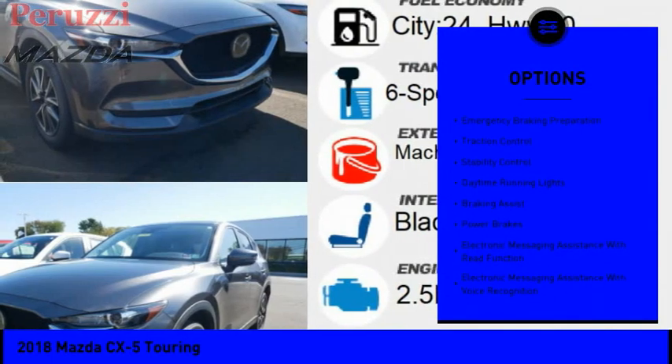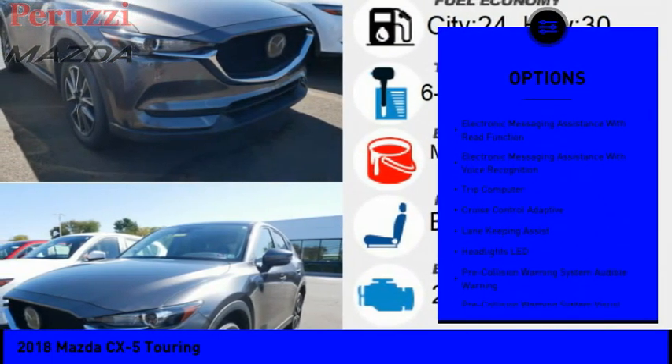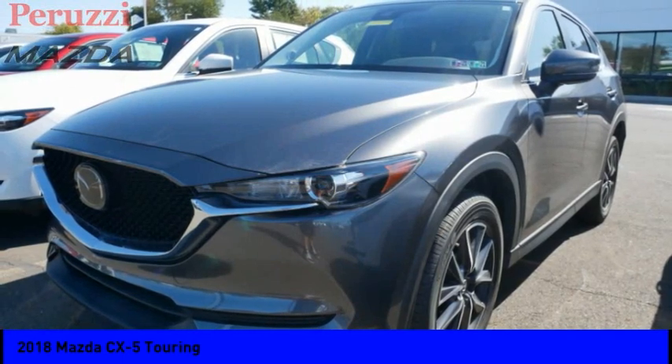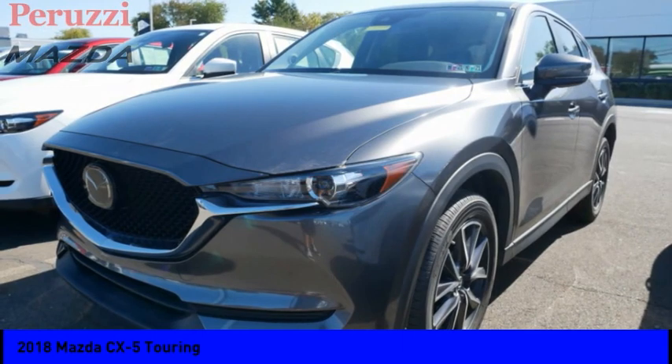Power windows with safety reverse, emergency braking preparation, traction control, stability control, daytime running lights, braking assist, power brakes, electronic messaging assistance with read function, electronic messaging assistance with voice recognition, trip computer.